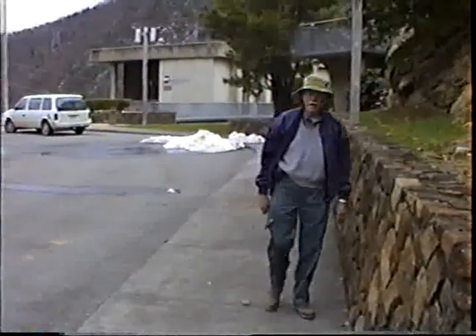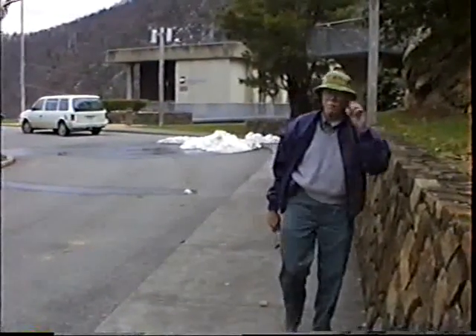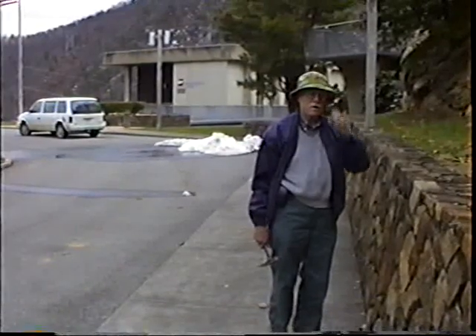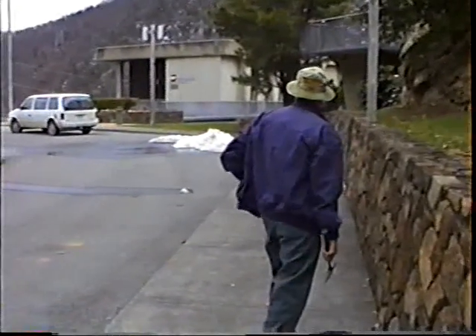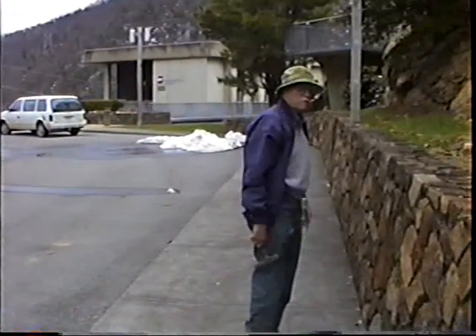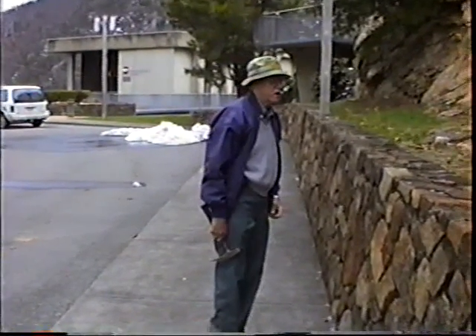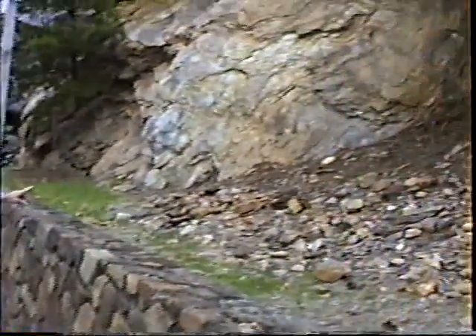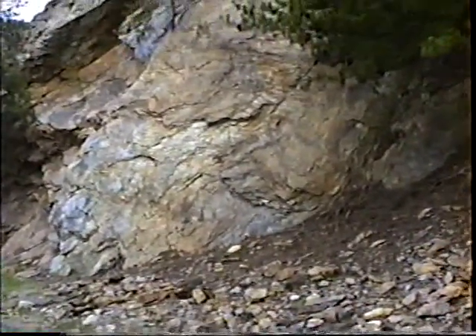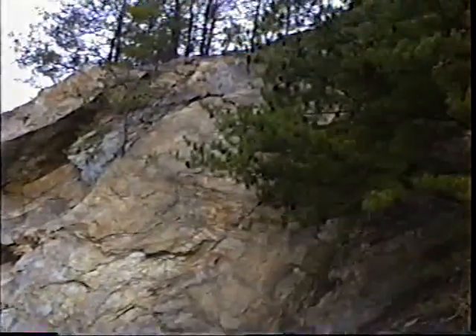We're up at the Smith Mountain Dam site at the Visitor Center at Appalachian Power Company. They are very friendly and very nice people, and you can see their visiting center, which you ought to definitely go visit if you get a chance. Right to the right here is an exposure of the typical phyllite that's found in this area. The whole mountain, more or less, is made of phyllite on the surface that's weathered.